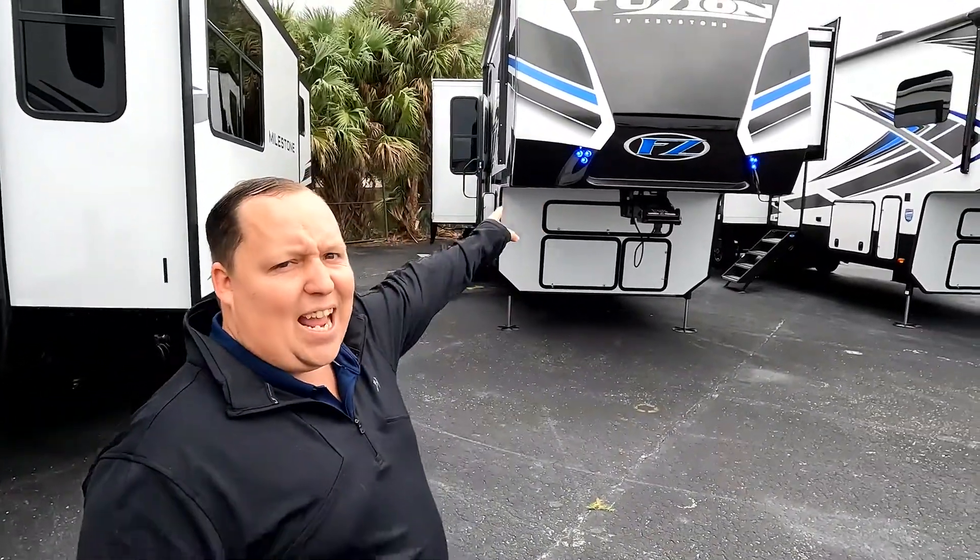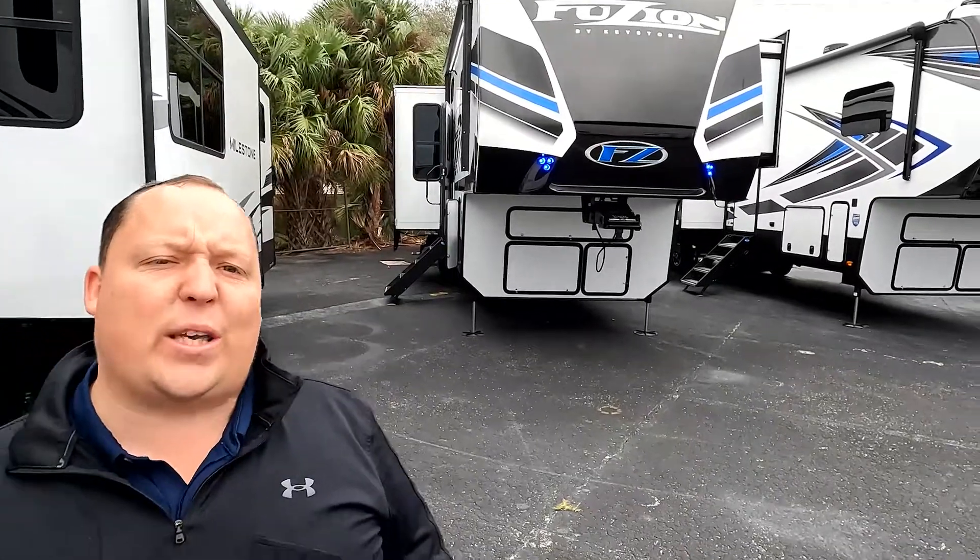Hey everyone, I'm Matt. Welcome back to another two-minute tour. Today, we are taking a look at the all-new Keystone Fusion Model 373.